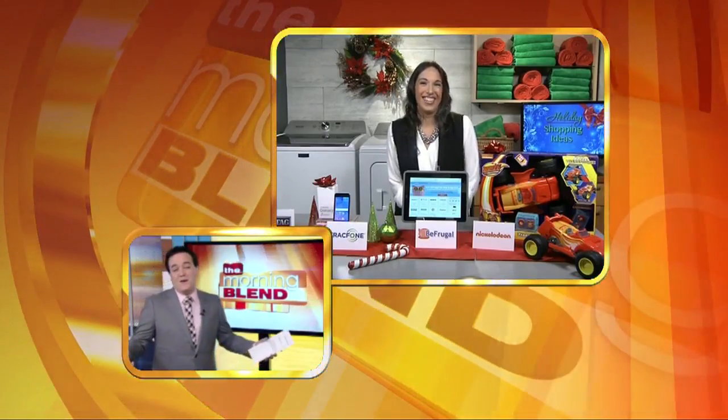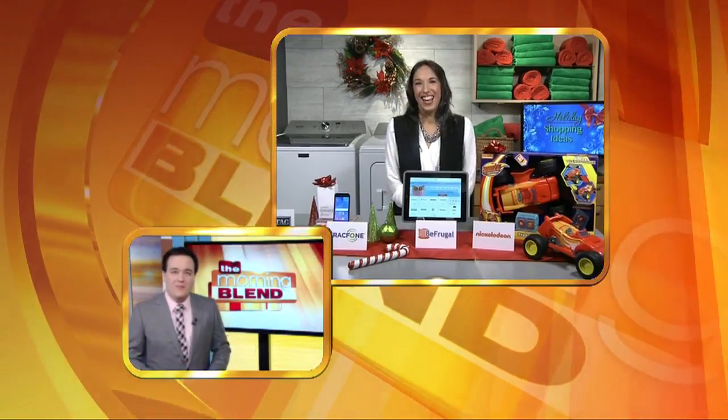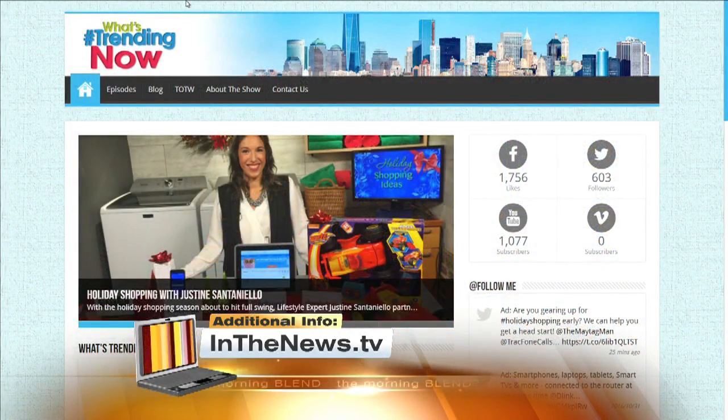Who doesn't want to save money from your own home? The less you have to be out in public the better. For more information, you can go to inthenews.tv. Happy shopping! You can also watch the whole segment again at vegasmorningblend.com.